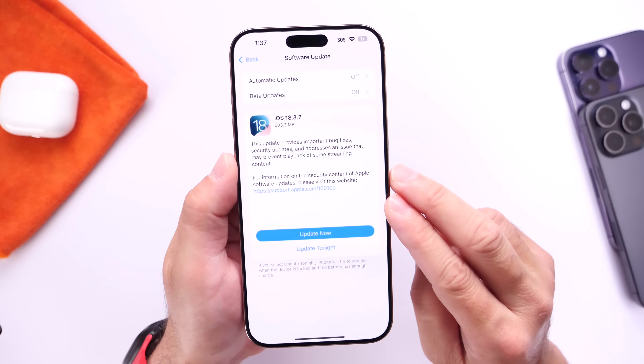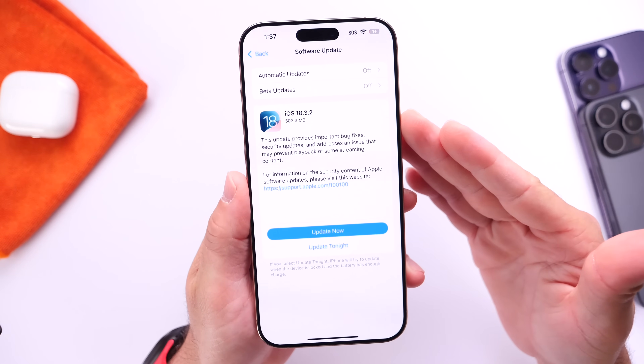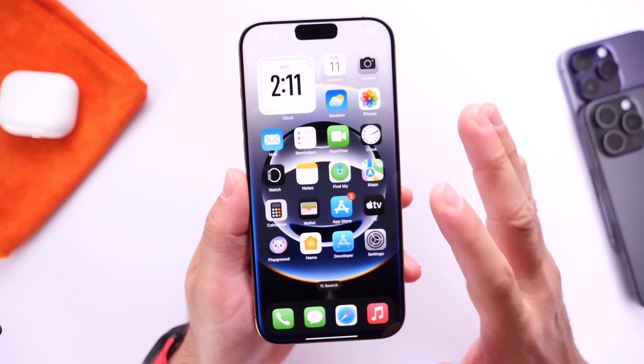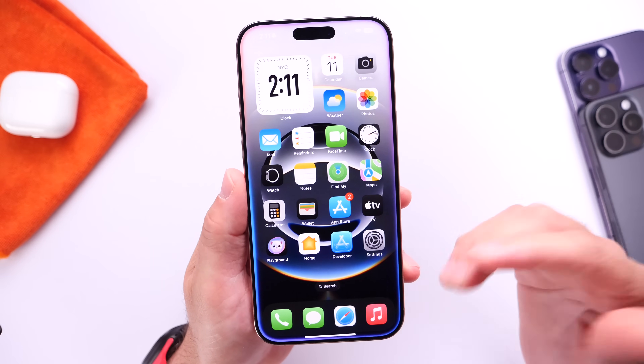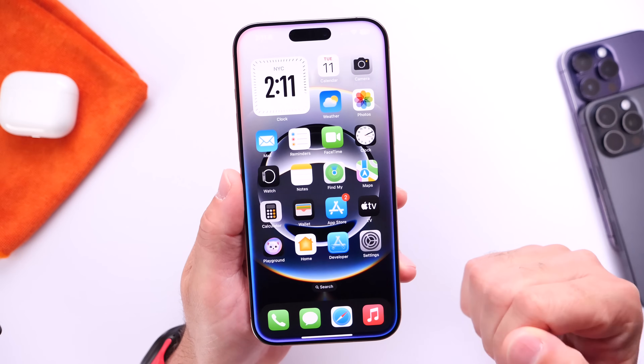So what's new with iOS 18.3.2? According to Apple's release notes, this update provides important bug fixes. We currently know about four or five different bugs and issues within iOS 18.3.1, and I want to go over those quickly. I also want to talk about a few things you should do right after you update your device.